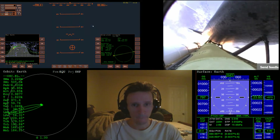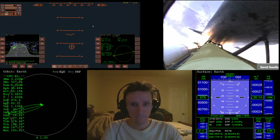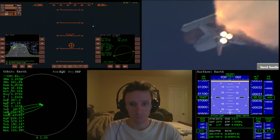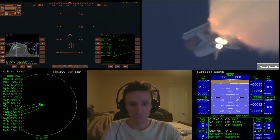One minute 30 seconds into the flight. Atlantis 13 miles in altitude, 15 miles downrange, traveling almost 2,000 miles an hour. Three good auxiliary power units, three good fuel cells, three good main engines.